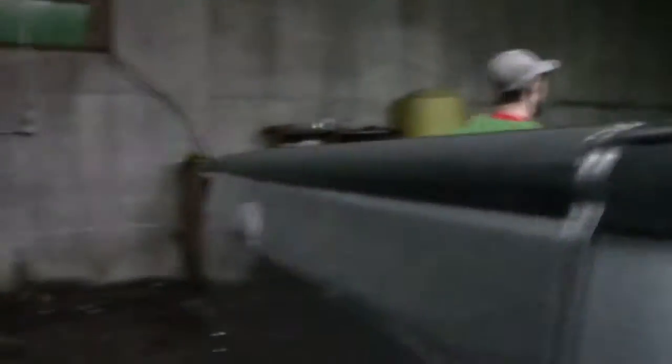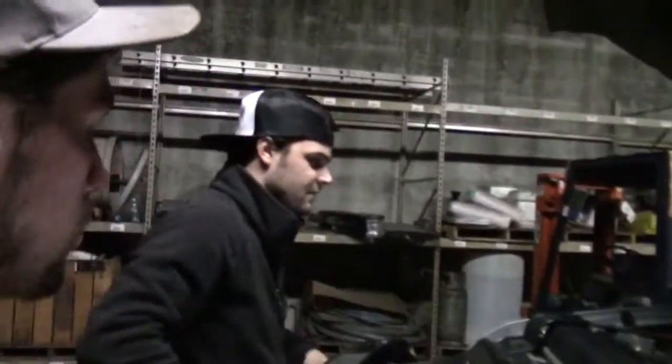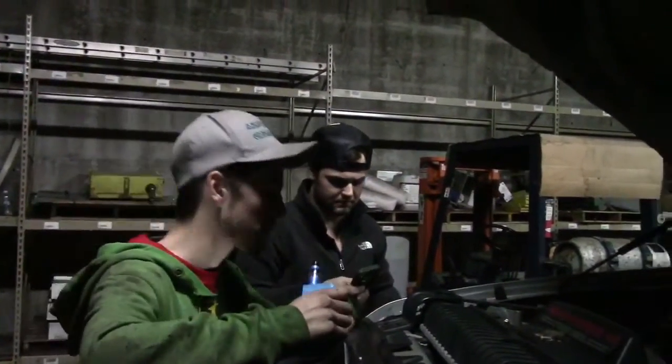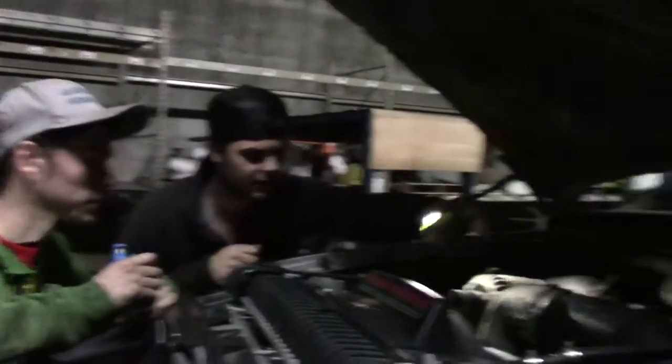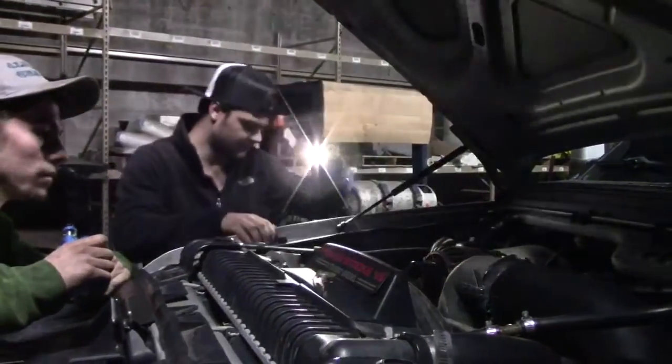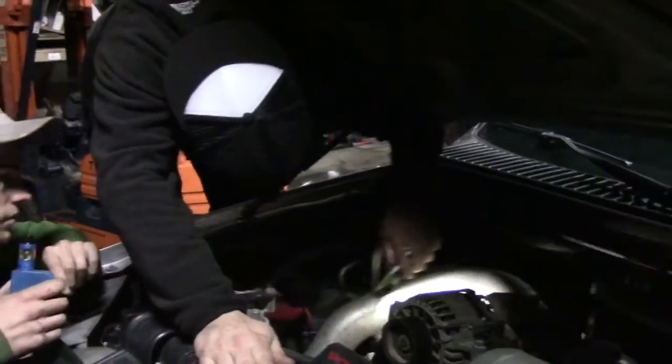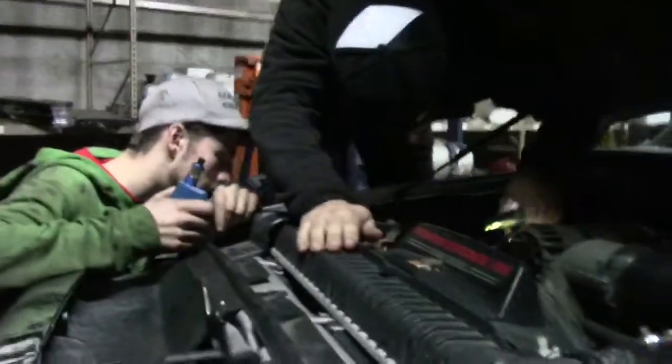We're not in the engine bay yet. I plugged it up — that's what I've got to replace. Right there — this module right here, under the alternator. That's the sinister delete module I need to swap out.